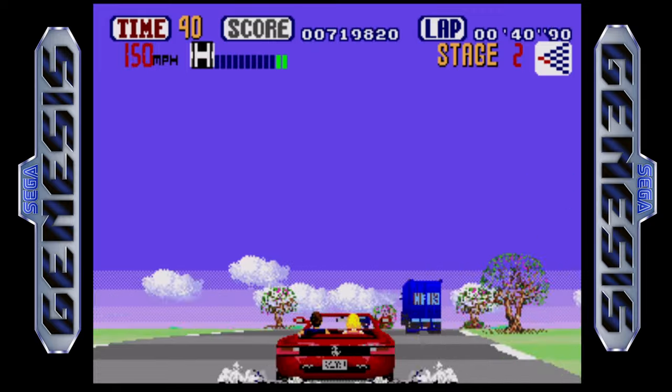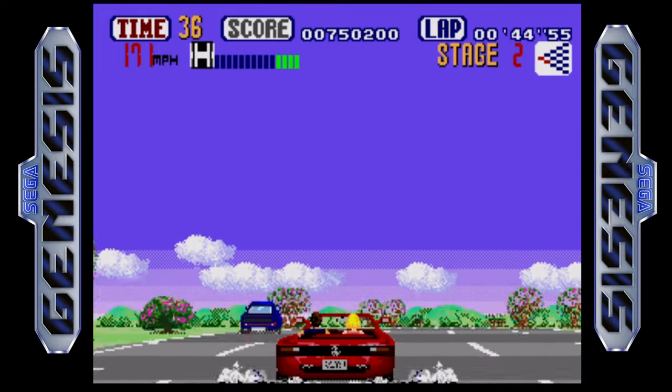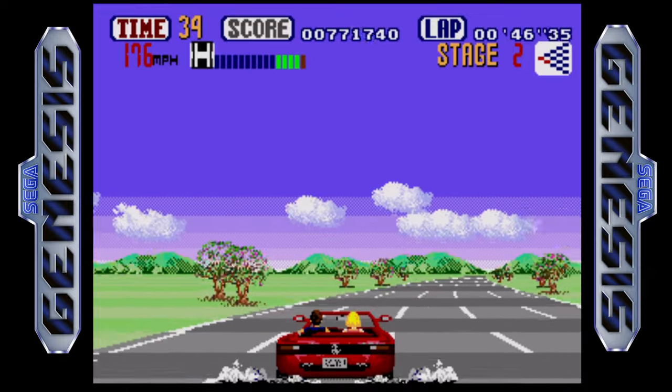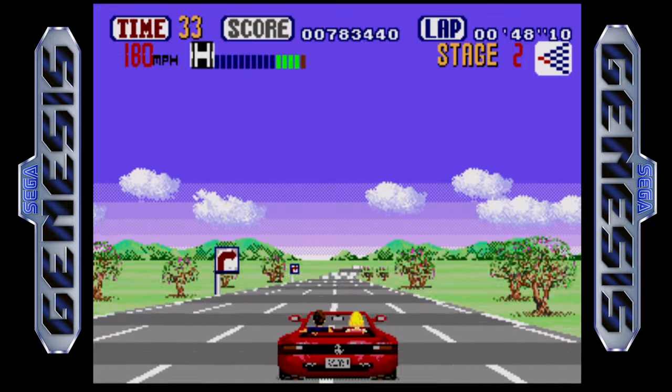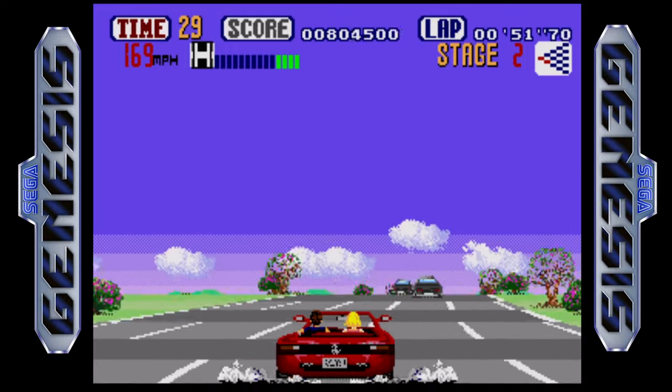One thing you'll notice quickly if you've played the arcade a lot is that the arcade game runs at a solid 60 frames per second. The frame rate is about half that on the Sega Genesis — only around 30 frames per second — but it's a solid, smooth 30 frames per second, and it's still quite good.